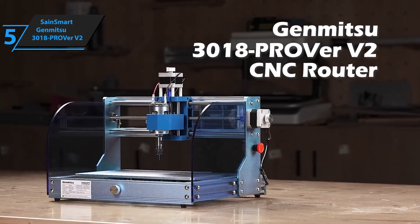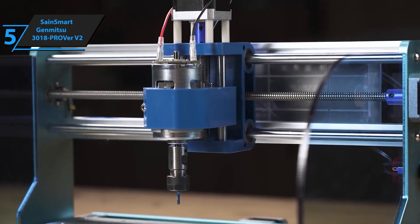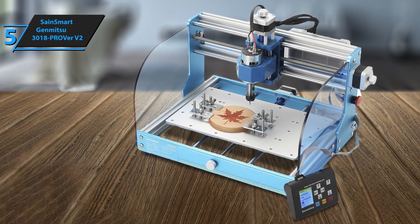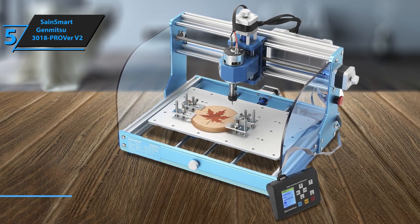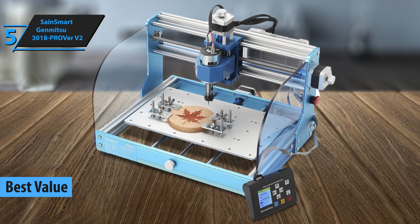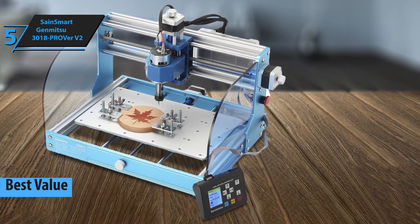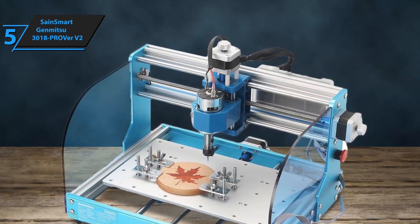If you're after the best bang for your buck in 2024, look no further than the SainSmart Genmitsu 3018 Pro VER V2, our top pick for value in CNC routers. This model is a significant upgrade over the Genmitsu 3018 Pro, offering a plug and play experience that comes fully assembled.